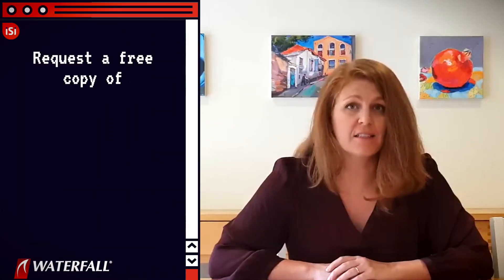If you would like more information on how to protect industrial sites from targeted ransomware, visit waterfall-security.com. And if you would like to know what the world's most secure industrial sites are doing to protect their OT networks, ask us to send you a free copy of Andrew Ginter's new book, SECOT. The link is in the description. Thank you for watching, and let's hope that 2021 is better for all of us in every way than was 2020.